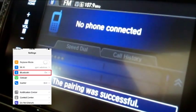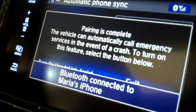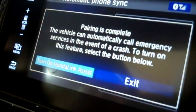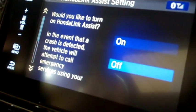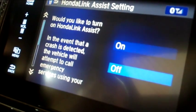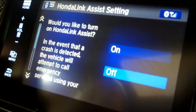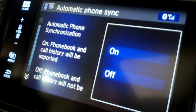The first step is to connect through Bluetooth. Press Settings on your iPhone's home menu, locate and press Bluetooth to begin the pairing process. Once pairing is complete, you will be automatically prompted to turn Honda Link Assist on or off. In the event a crash is detected, the vehicle will attempt to call emergency services using your Bluetooth phone. The vehicle cannot automatically contact emergency services if this feature is not turned on.